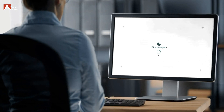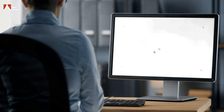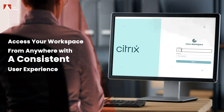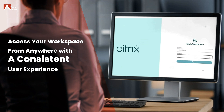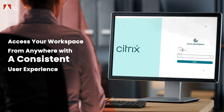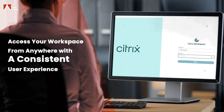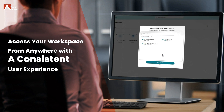Now, let's consider Citrix. Imagine you're traveling for business and need to access your virtual workspace from a hotel computer. You log into Citrix and are immediately presented with your familiar work environment, complete with all your applications and files. It can work just as efficiently as you would in the office, without frustrations with slow or unreliable connection.